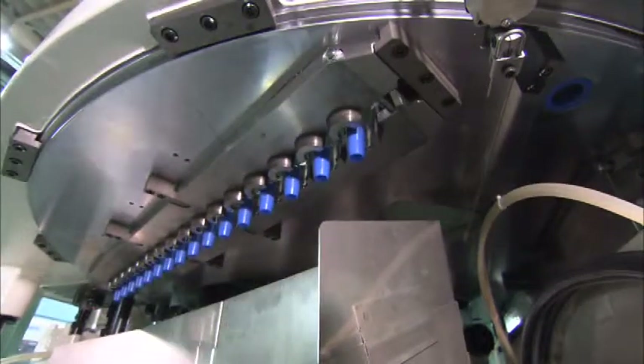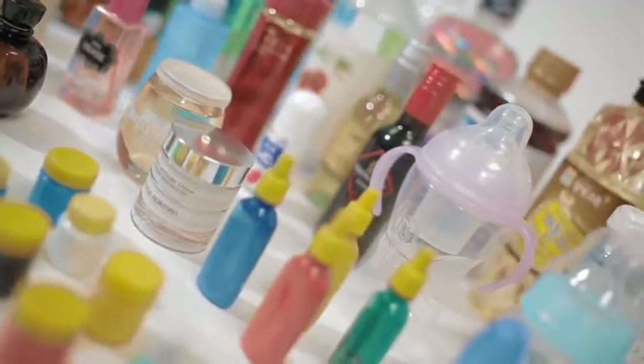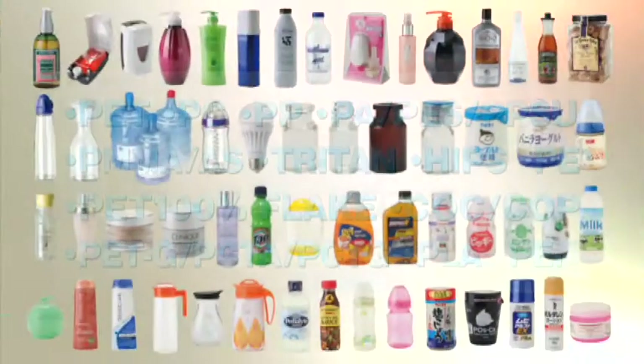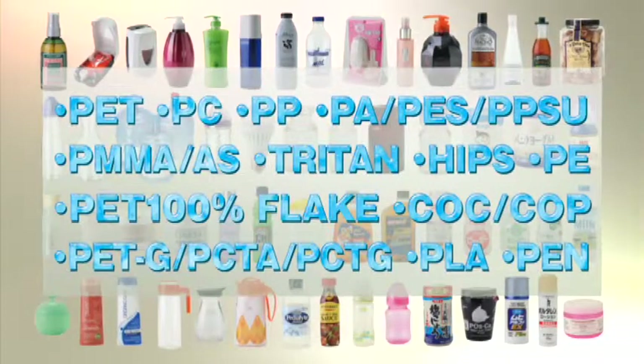The highly efficient continuous three-station system enables molding of a wide variety of plastic containers directly from raw material. The ultimate in simplicity — Aoki's Direct Heat Con technology makes the most of the characteristics of each plastic material to enable the molding of high quality containers.